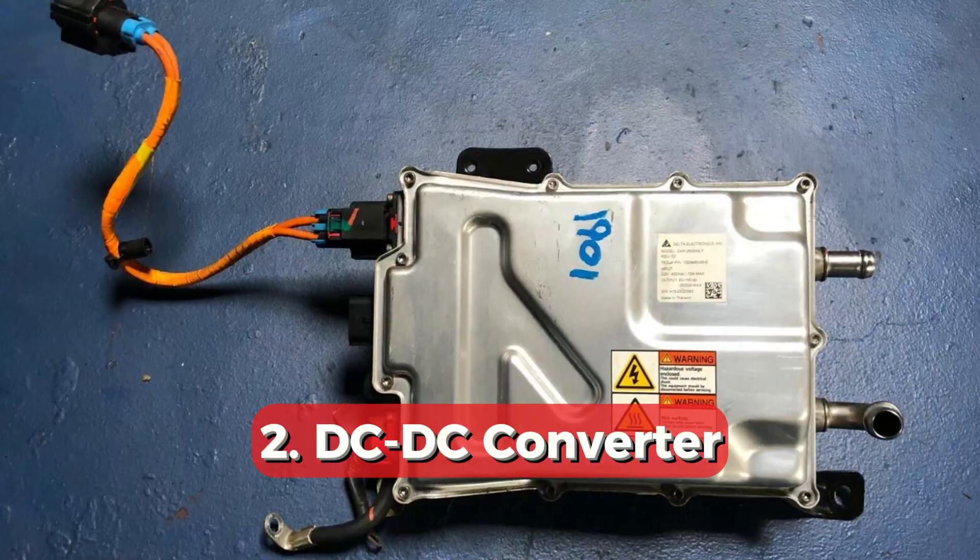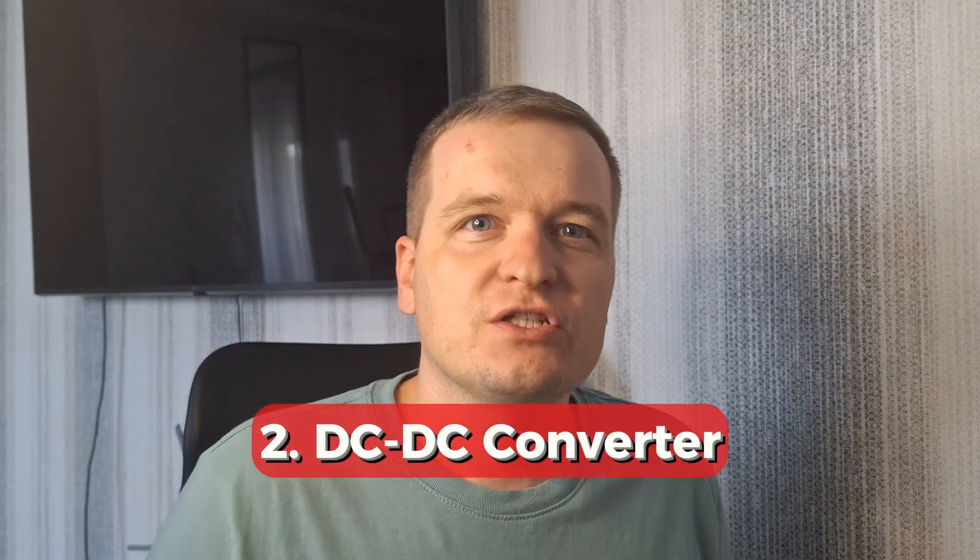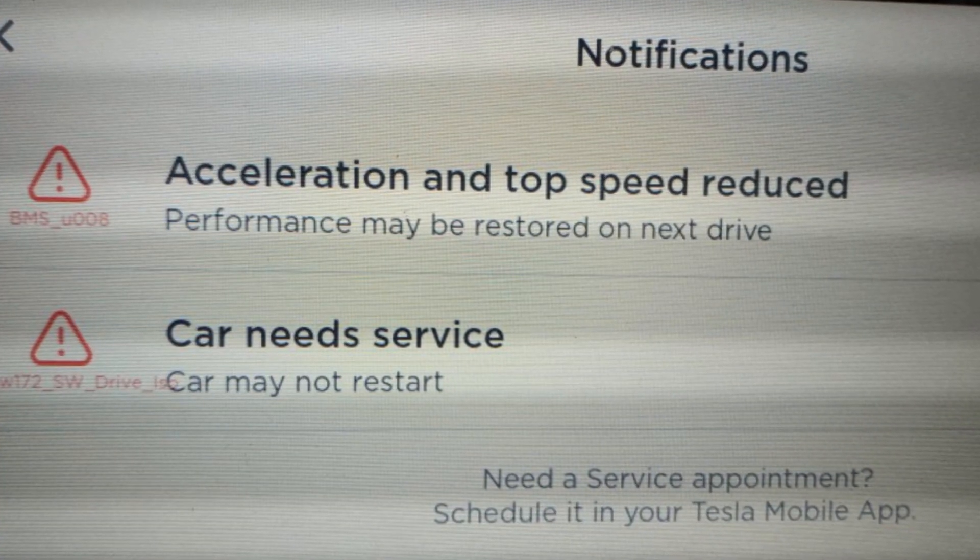The second problem is the DC-DC converter. Your 12-volt battery in a Tesla is charged thanks to the converter that takes power from the main EV battery and sends it to the small 12-volt battery when needed. If your DC-DC converter is dead, the 12-volt battery will eventually die and you will get the 'vehicle may not restart' error message. But charging or even replacing the battery will only help for a short period of time.